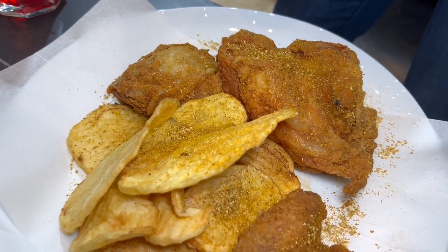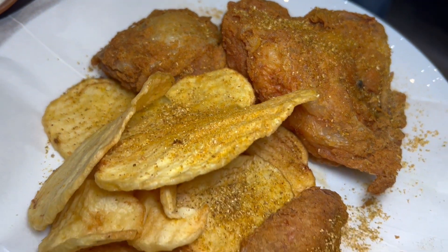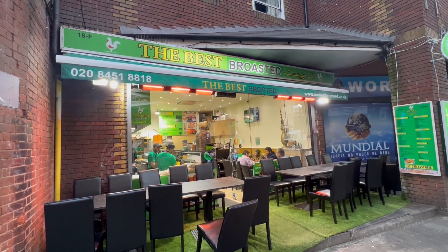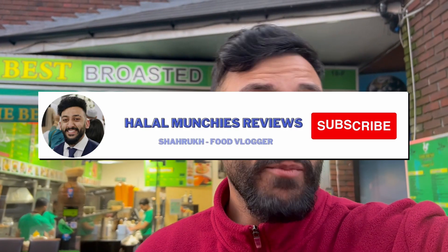Yes boys and girls, ladies and gentlemen, welcome to a very interesting video of Halal Munchies. Hear me out — Syrian fried chicken, roasted, all that good stuff. I'm here with some special foodies. I'm going to introduce you to them in a little while. But right now, Syrian fried chicken — oh my God. If you're new here, be sure to like, comment and subscribe. Let's go get some Syrian fried chicken.